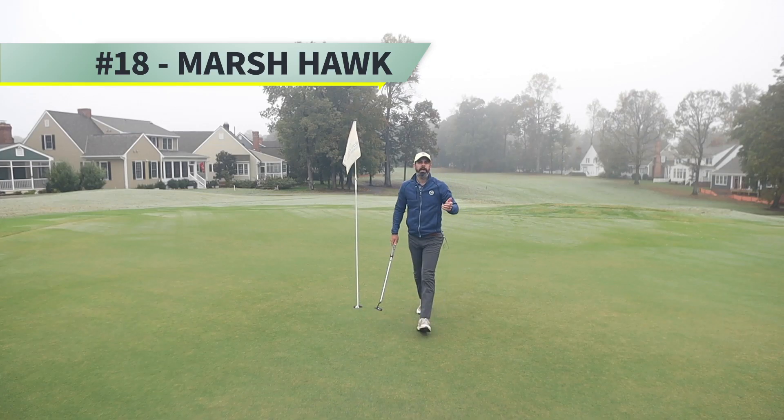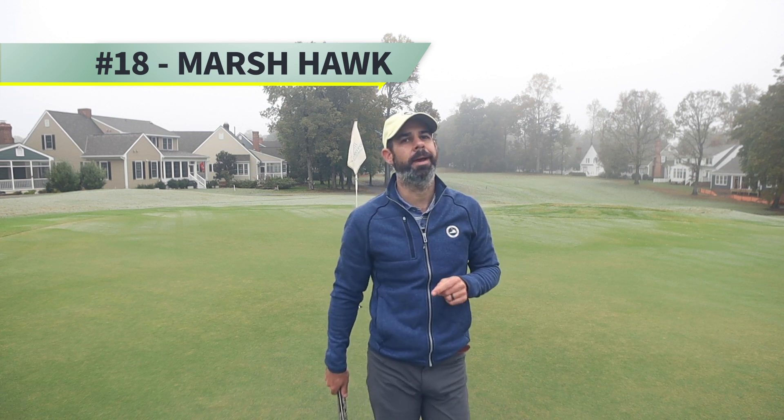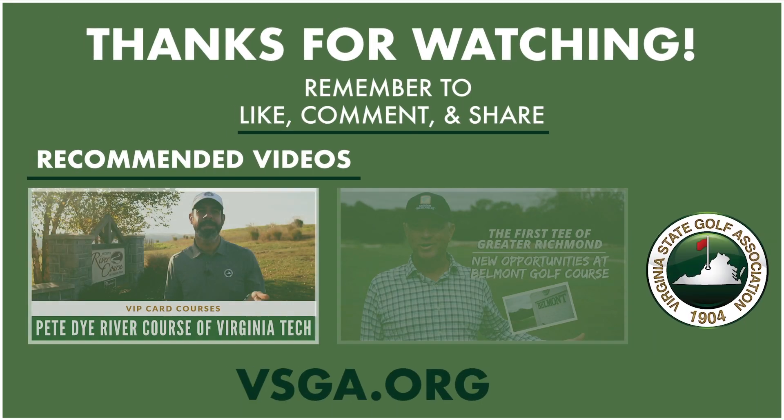Whether you play Blue Heron, Blackheath, or Marsh Hawk, the courses at Ford's Colony are certain to keep you coming back — especially if you have your VSGA VIP golf card. Blackheath!